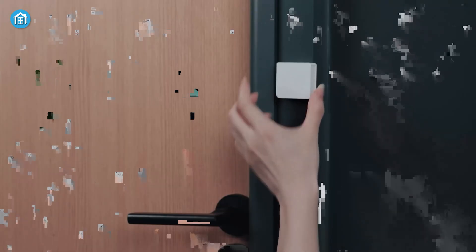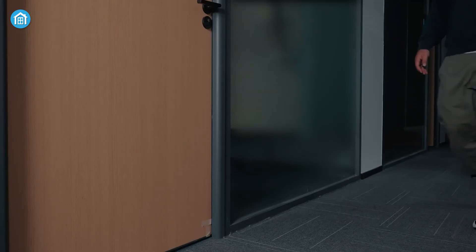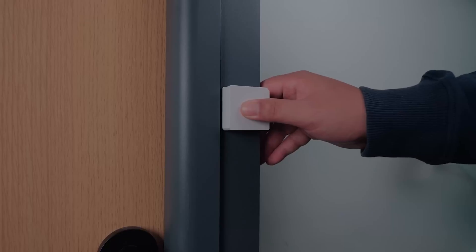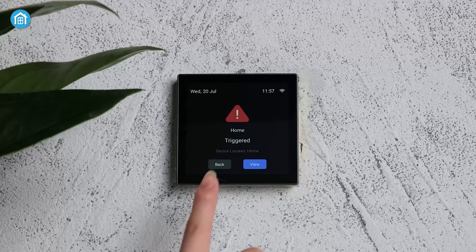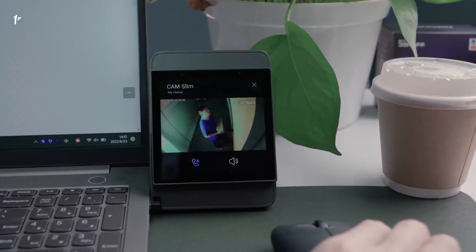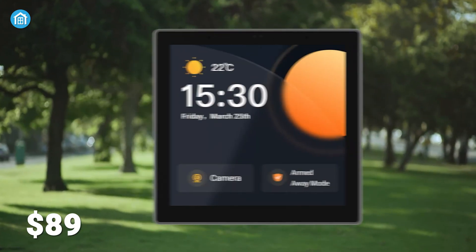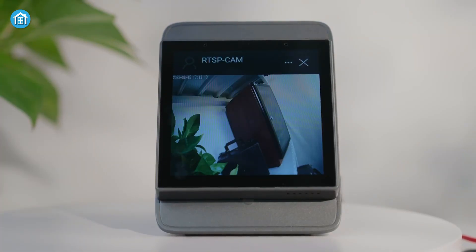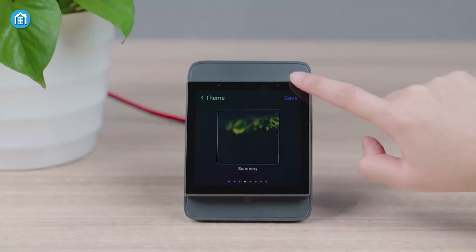When it comes to home security, you can set up three different modes and choose which devices you want to arm for each. Once it's all set, if a sensor is triggered, the panel will sound an alarm, and you'll get a notification straight to your phone. It's a simple way to stay on top of things, even when you're not at home. At just $89, it's one of the most affordable options — perfect for those building a Sonoff-centered smart home, offering reliable performance at a great price.